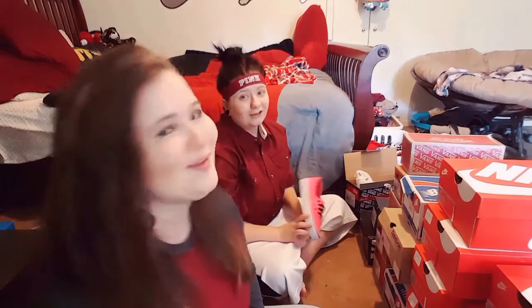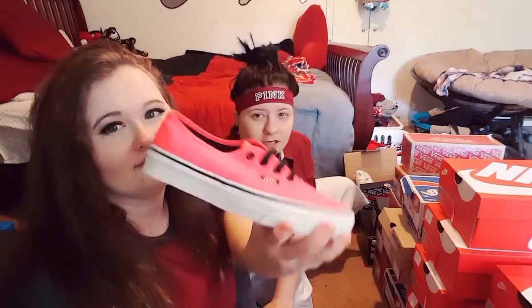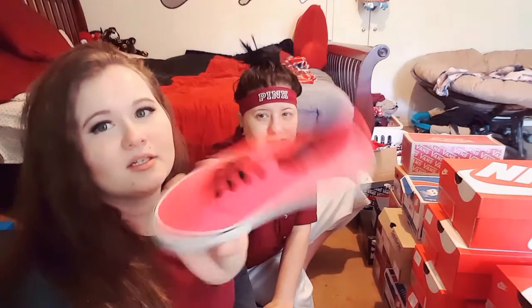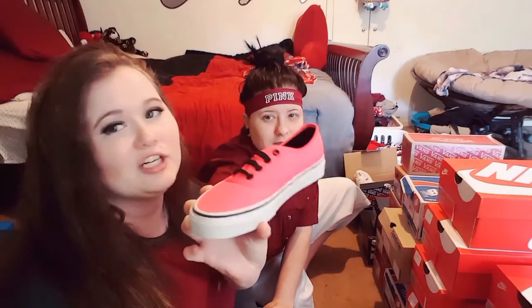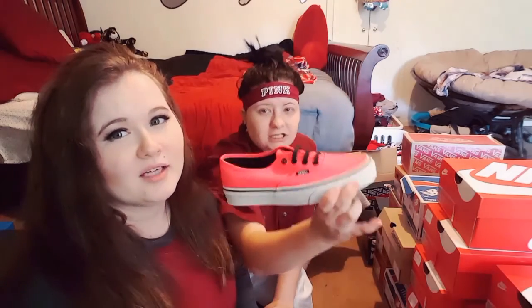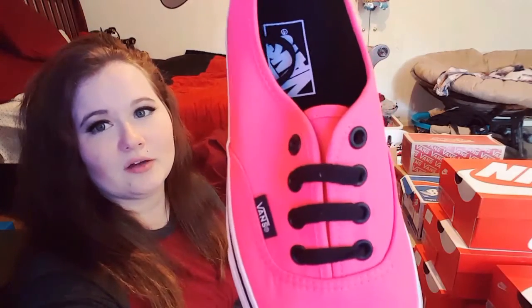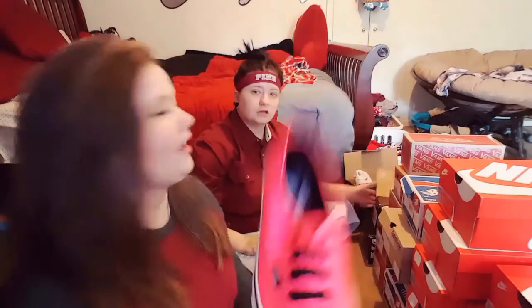These are kind of like a bright highlighter pink. Babe has a matching lime green pair — we were huge in the highlighter phase and we got matching glasses too. It's looking a little red on camera but really it's pink. There you go, you can see it's all pink.